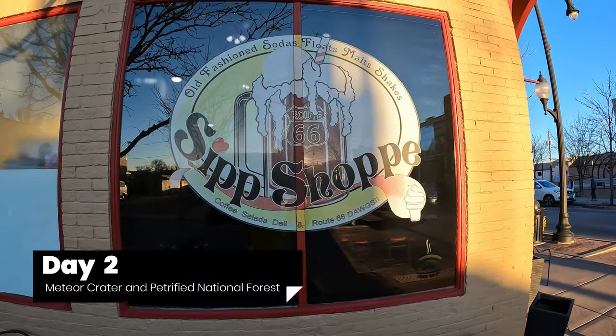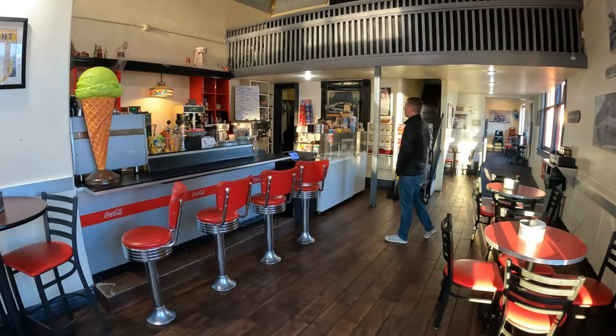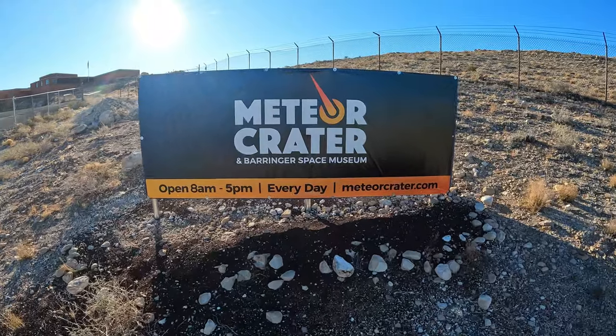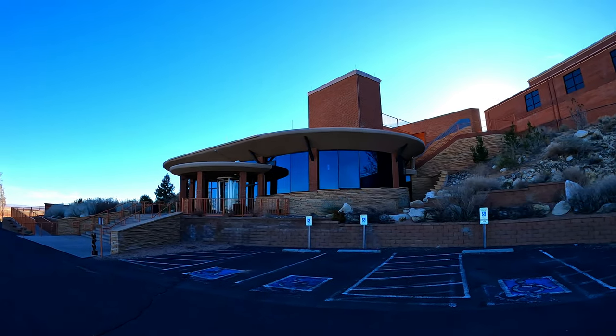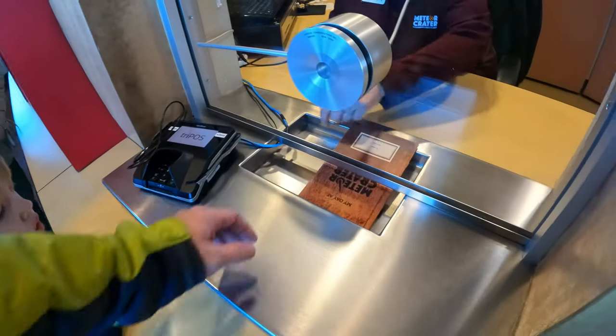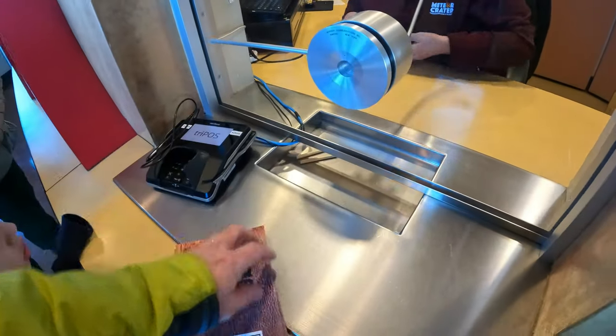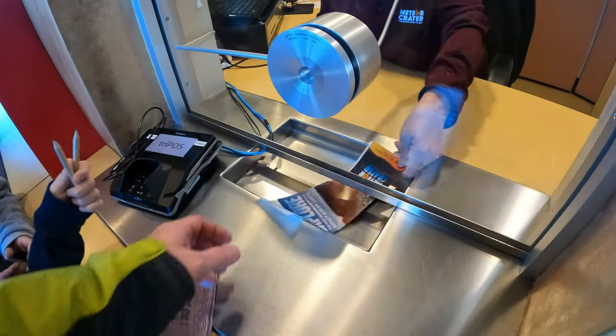Day two, we woke up early, headed to the coffee shop that was half a block away from our Airbnb, and then headed west to Meteor Crater National Monument. Meteor Crater is a must-see right off the highway. It is a privately owned attraction, so your park pass won't help you there.